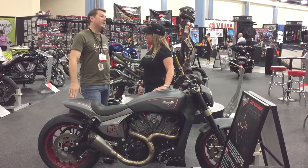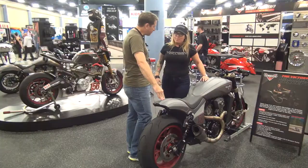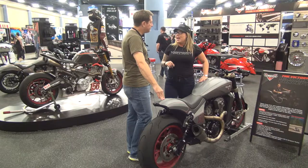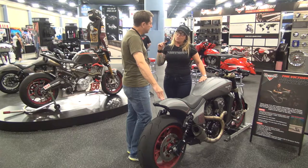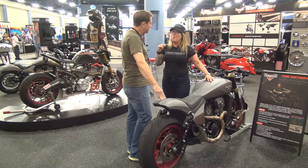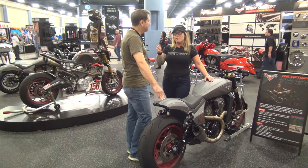Let's talk about your tourers. Tell us what's new with your touring line this year. The big two touring bikes for us are going to be the Victory Vision and the Victory Cross Country Tour. The Victory Cross Country Tour has the largest storage capacity of any motorcycle on the market at a whopping 41 gallons of lockable covered storage.